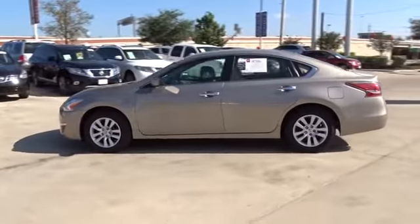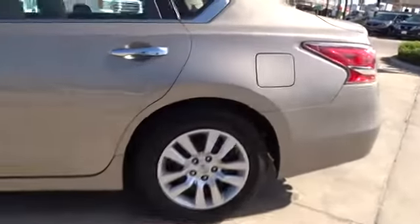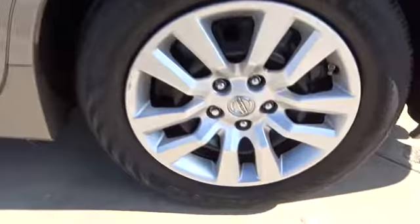Here are some of this vehicle's great options: traction control, stability control, anti-lock braking system, steering wheel audio controls, keyless entry, Bluetooth, adjustable steering wheel.